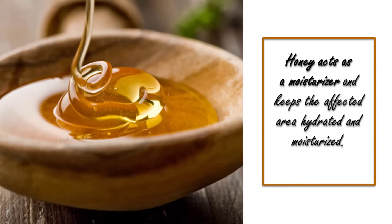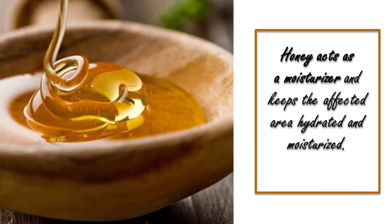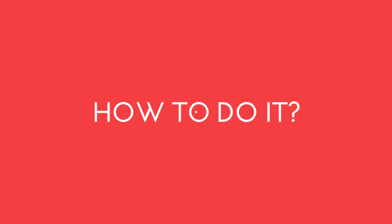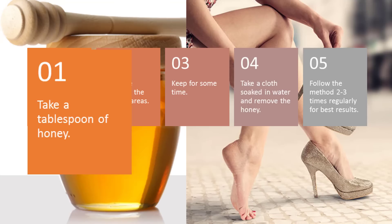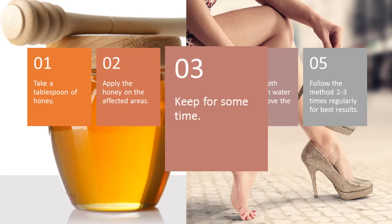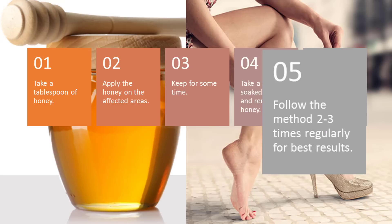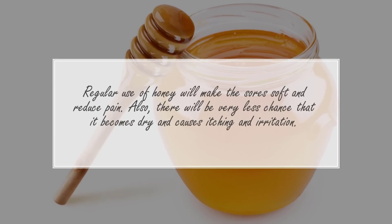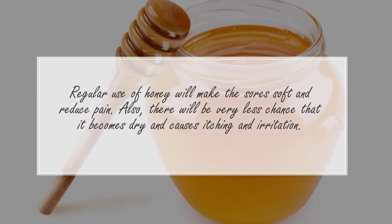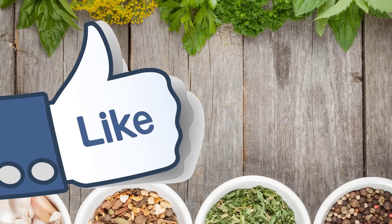Number four: honey. Honey acts as a moisturizer and keeps the affected area hydrated and moisturized. Ingredients you need: honey. Take a tablespoon of honey and apply it on the affected areas. Keep for some time, then take a cloth soaked in water and remove the honey. Follow this method two to three times regularly for best results. Regular use of honey will make the sores soft and reduce pain, and there will be very little chance of them becoming dry and causing itching and irritation.